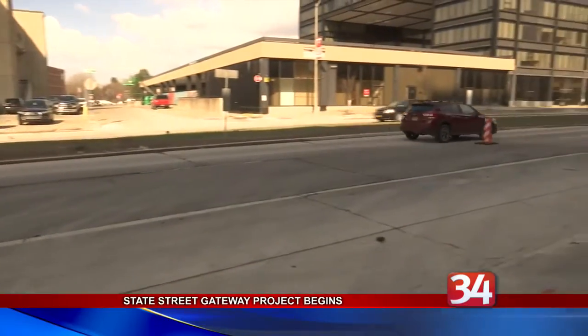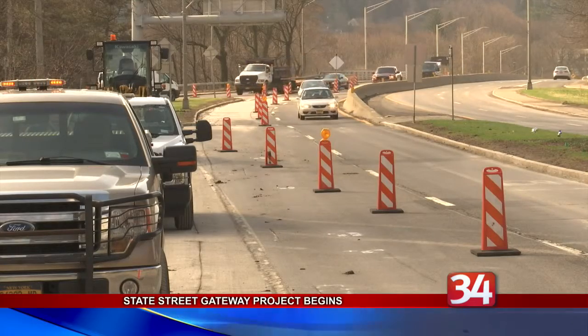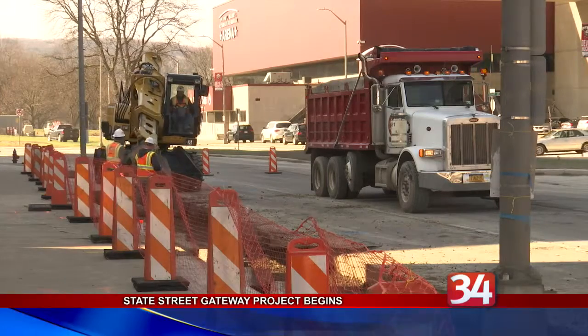The project will add a new crosswalk from the Fire Department section of City Hall over to the Floyd Maines Veterans Memorial Arena. There will be a street light there where walkers can activate a red to stop traffic and cross.